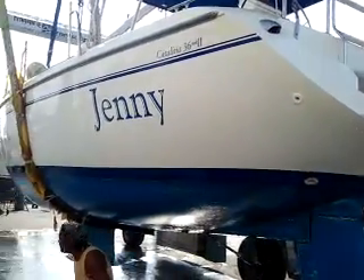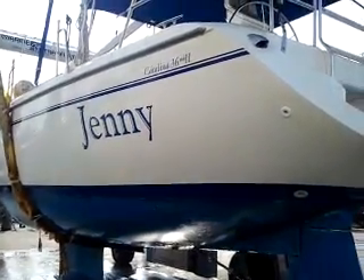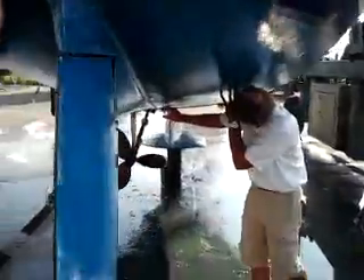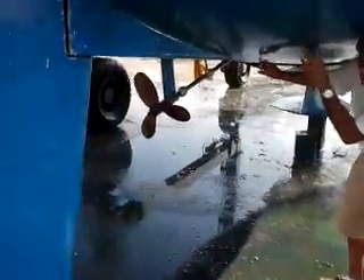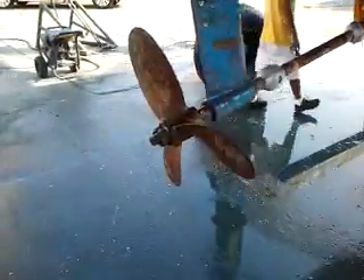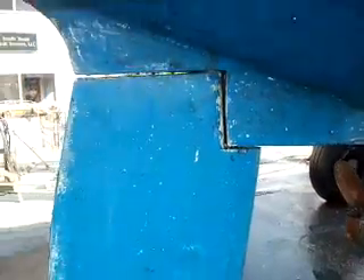Alright, here we are at South Texas Yacht Services. We've got the Catalina 36 named Jenny hauled out for a survey. Drake Epple is pounding the hull with his hammer. We put some new zincs on it, cleaned the prop off. Prop looks good now. My boat ought to be sailing a lot better and motoring a lot better as well.